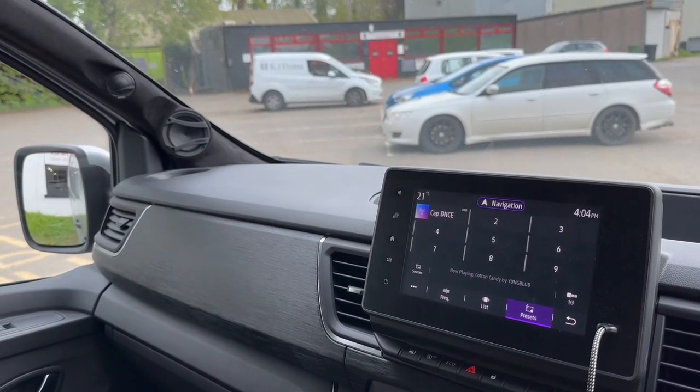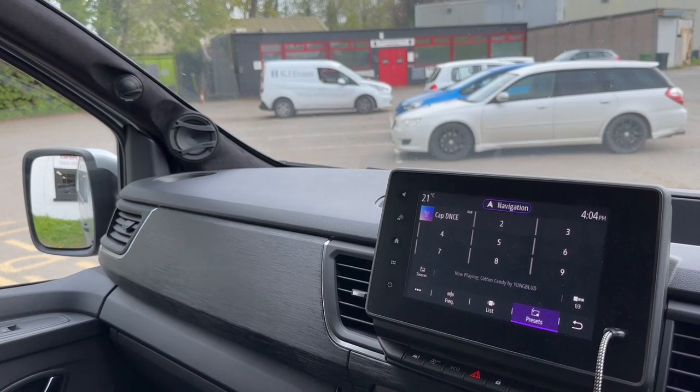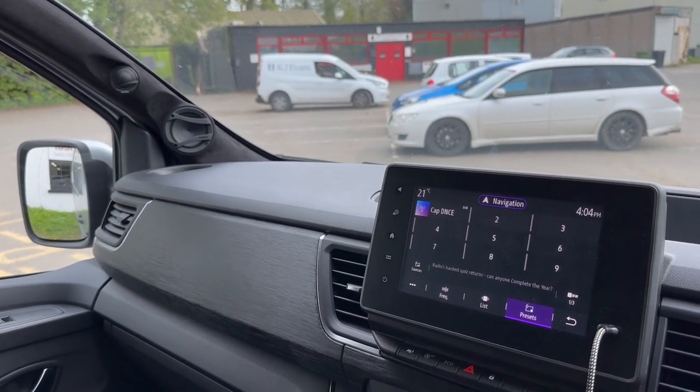Hi folks, if you spend all day in a van then this one's for you. It's a brand new Renault Traffic, and we've upgraded the hi-fi to something pretty special.